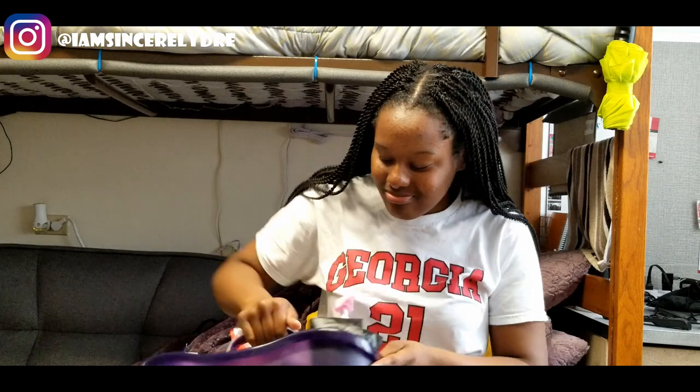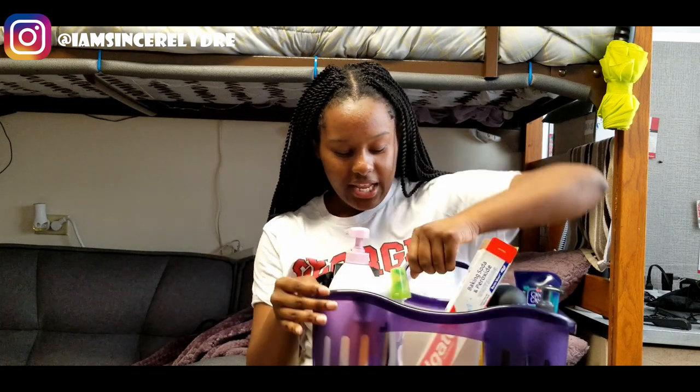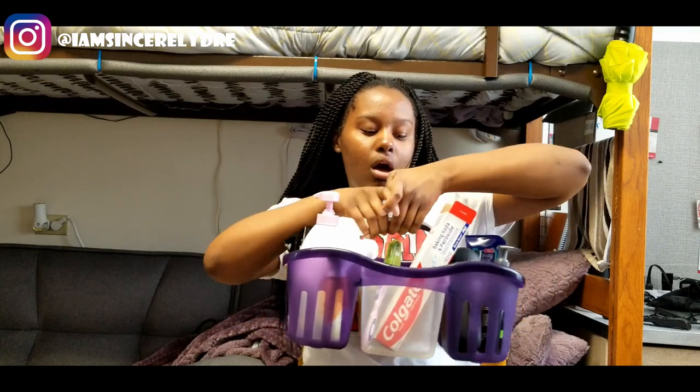This is my shower caddy — it is a purple, regular utility-looking shower caddy. I got this one instead of the cloth bag kind because not all showers have something to hang your stuff on, and this one is really good because everything has its place. The cloth ones don't have as much storage or sections. Also, community showers are disgusting, so if you have cloth it's going to collect a bunch of nasty bacteria. This one is easier because it can just be wiped off.